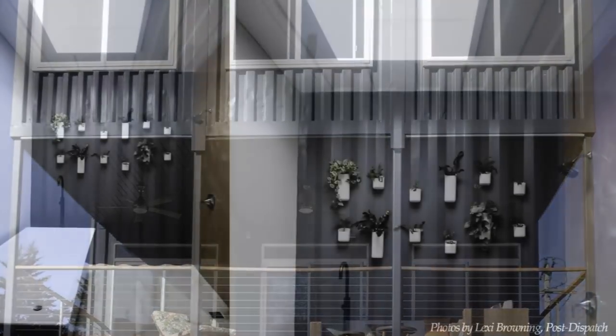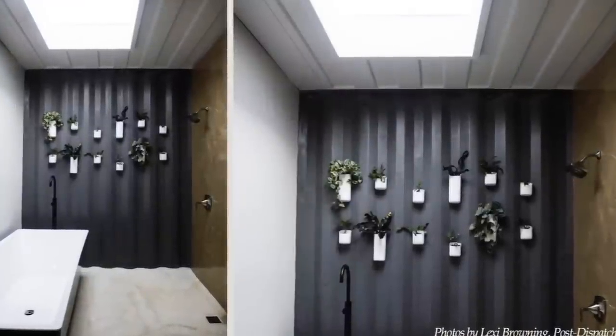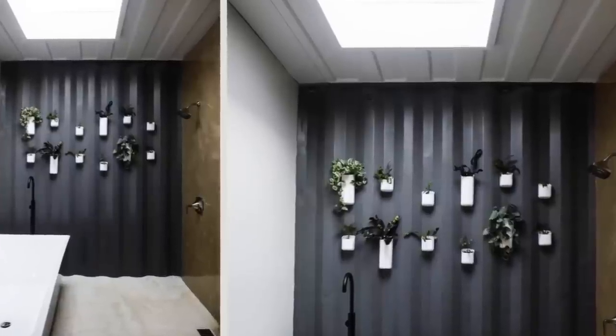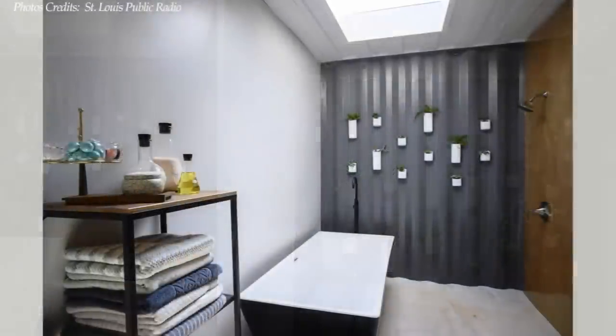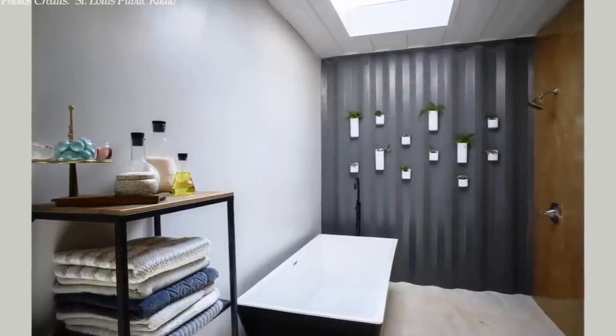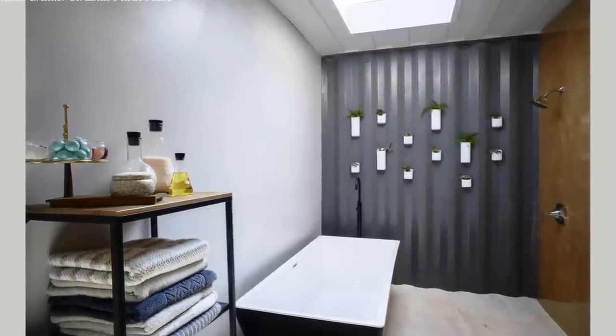The eight foot by eight foot master bathroom has a beautiful skylight with lots of natural light pouring in, a giant black freestanding tub, two shower heads and live plants growing inside. It has a nice industrial feel with the softness of plants.